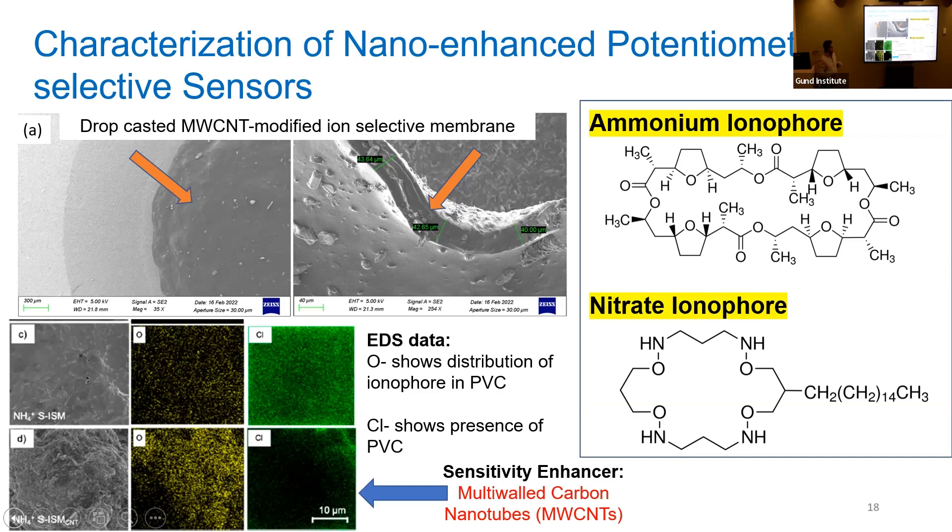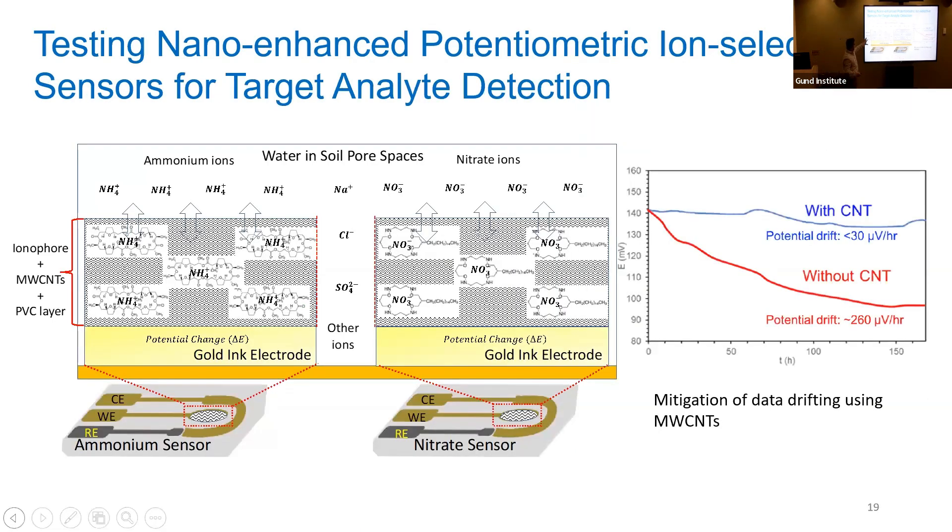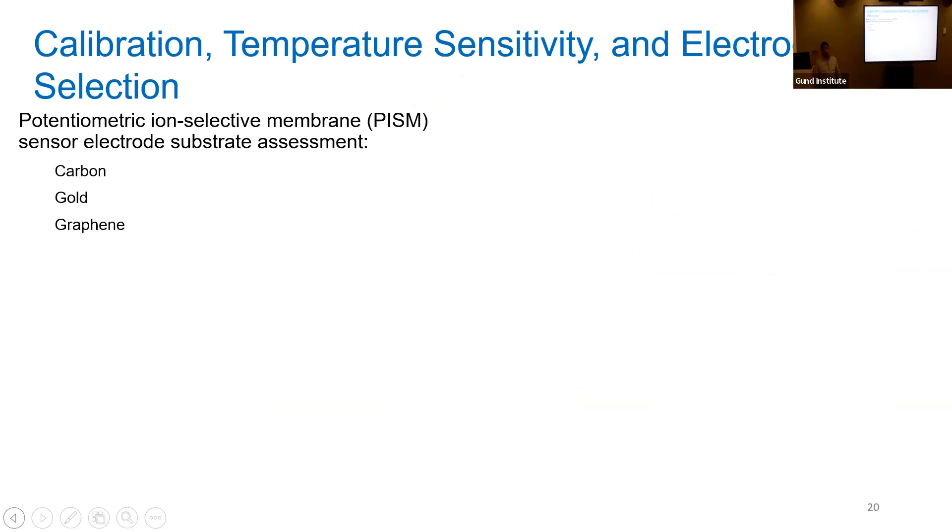The two commercially available ionophores we used are an ammonium ionophore — very selective for ammonium ions — and a nitrate ionophore — selective for nitrate ions. This is the sensor architecture: the working electrode with components including ionophore, multi-walled carbon nanotubes, and PVC layer. The plot shows how the presence of nanotubes affected measurements — in the absence of nanotubes, sensors still worked but showed signal drift over 150 hours of operation. When we added the nanotubes, the drift was very small and the signal remained very stable over that 150-hour period, which is really exciting.